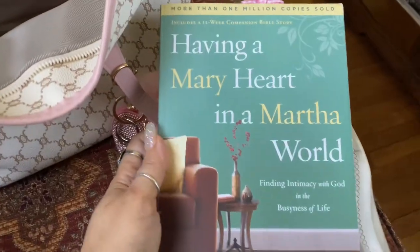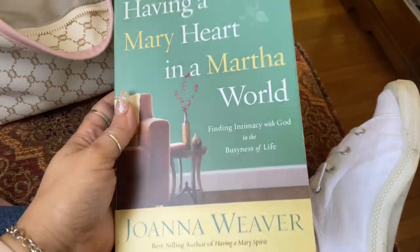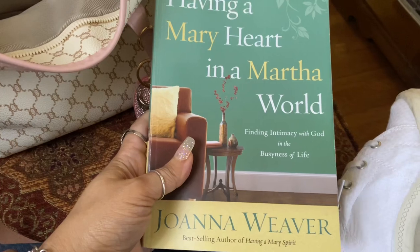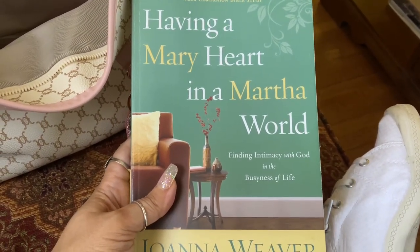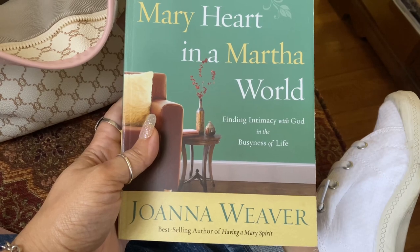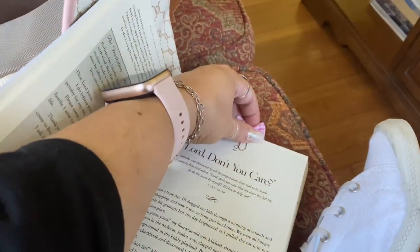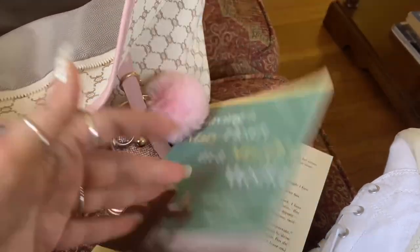Then I just bought this book because one of my co-workers was reading it and left it at work one day. I was thumbing through it and I thought it sounded like a good book, so I went to Books-A-Million and bought a copy. It's called 'Having a Mary Heart in a Martha World: Finding Intimacy with God in the Busyness of Life' by Joanna Weaver. That is so my life right now. I haven't read too much of it yet, but I really like it so far.